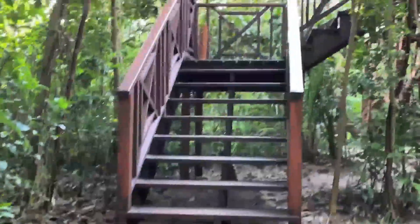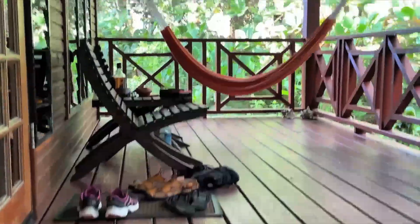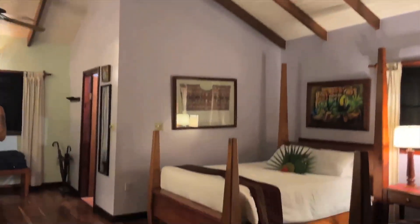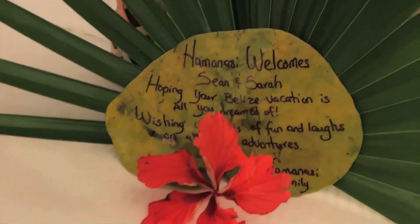Welcome to our treehouse. Look at this, how cute. Let's take a look at this awesome shower.